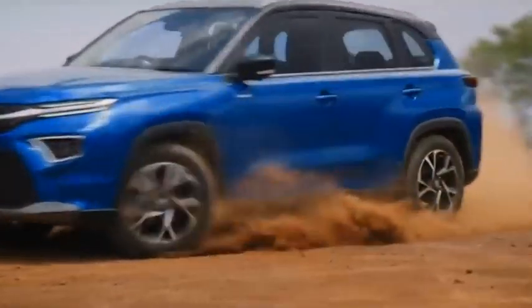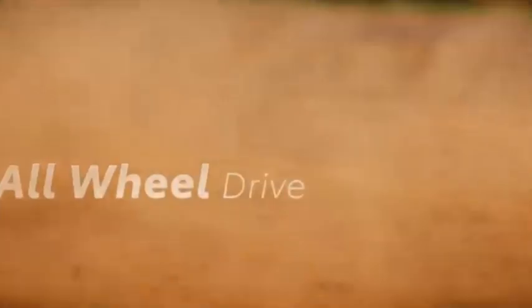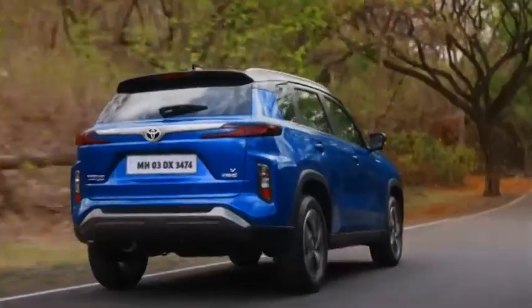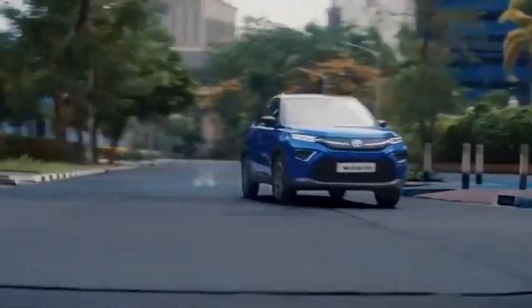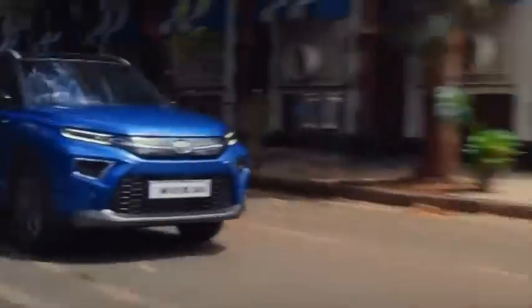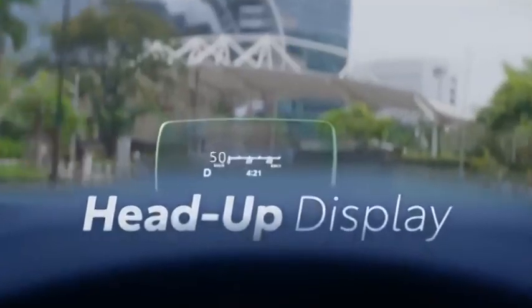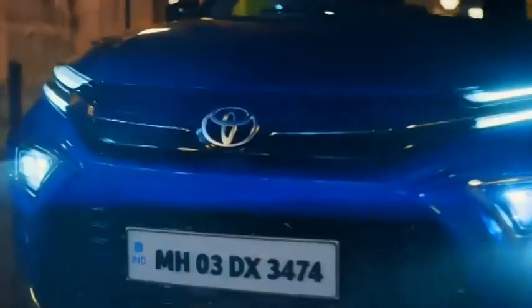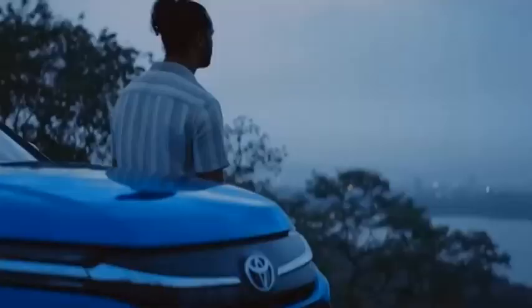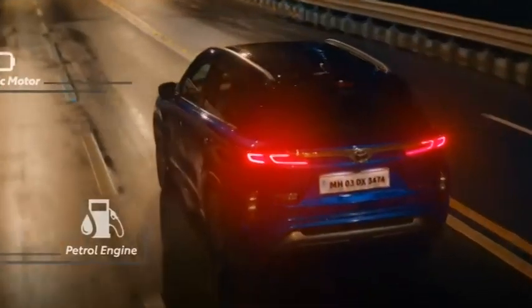Both the Toyota Highrider and Maruti Suzuki's Grand Vitara are essentially the same product with a few visual changes. The Highrider comes with most design changes from the Grand Vitara — it features 17-inch rims and a sharp front and rear design, giving it a good road presence. The restrained use of chrome all across the car adds to its overall appearance, and the front end with its twin-layered headlight design and the rear with its sweeping tail lights further give the Highrider an excellent aesthetic appeal.